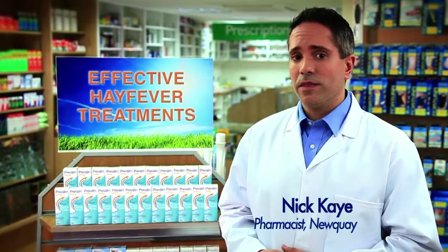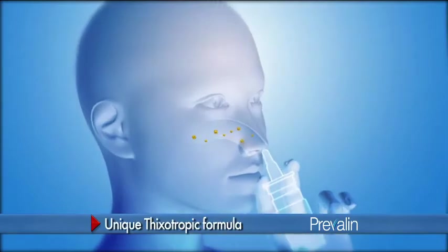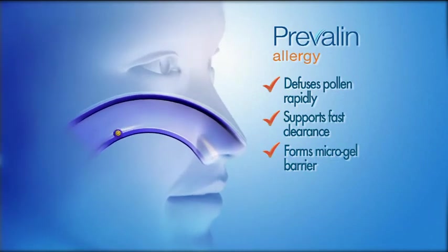Did you know there's a hay fever treatment that acts five times faster than tablets? Try Prevalin Allergy when you feel the first symptoms. The unique formula is so effective because it diffuses pollen rapidly, supports fast clearance of allergens, and forms a micro-gel barrier against further irritation.